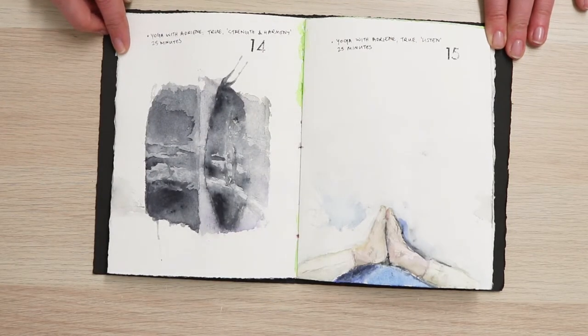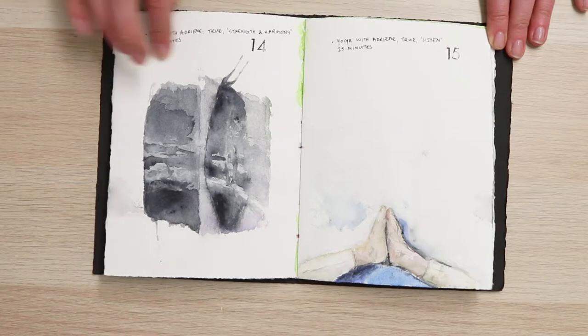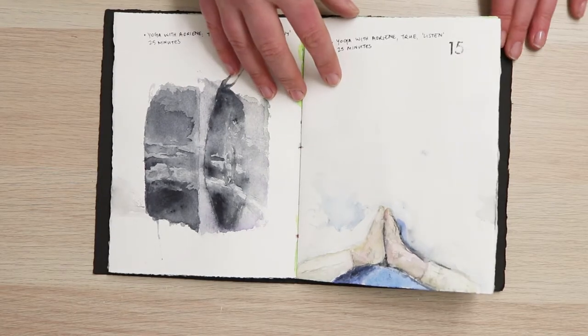This page I was trying to draw a shadow that was on the wall and it doesn't look anything like what I was trying to draw, but I kind of like how it turned out anyway.